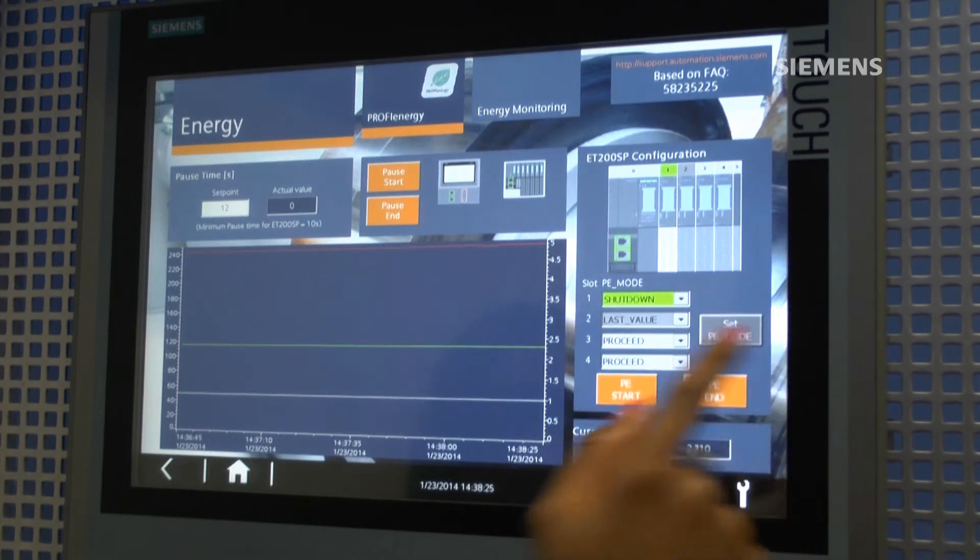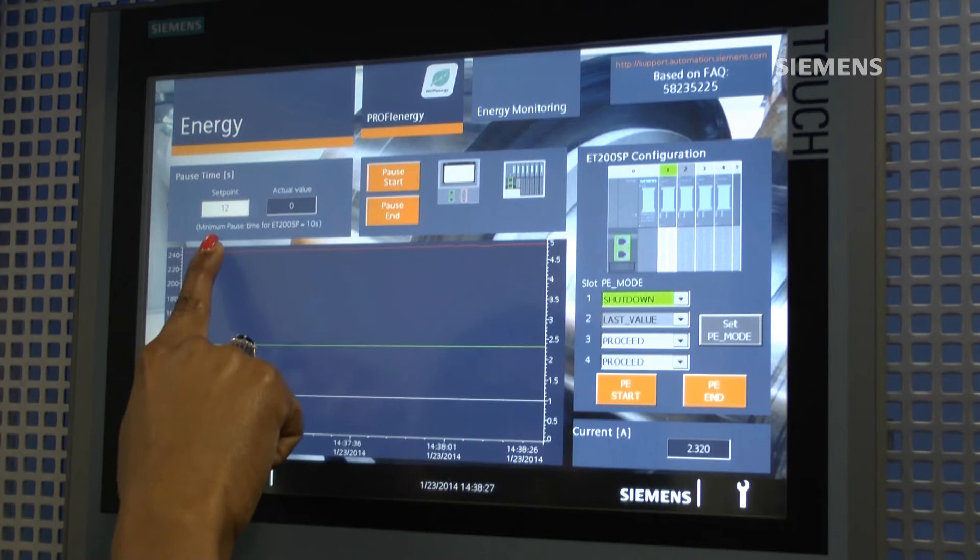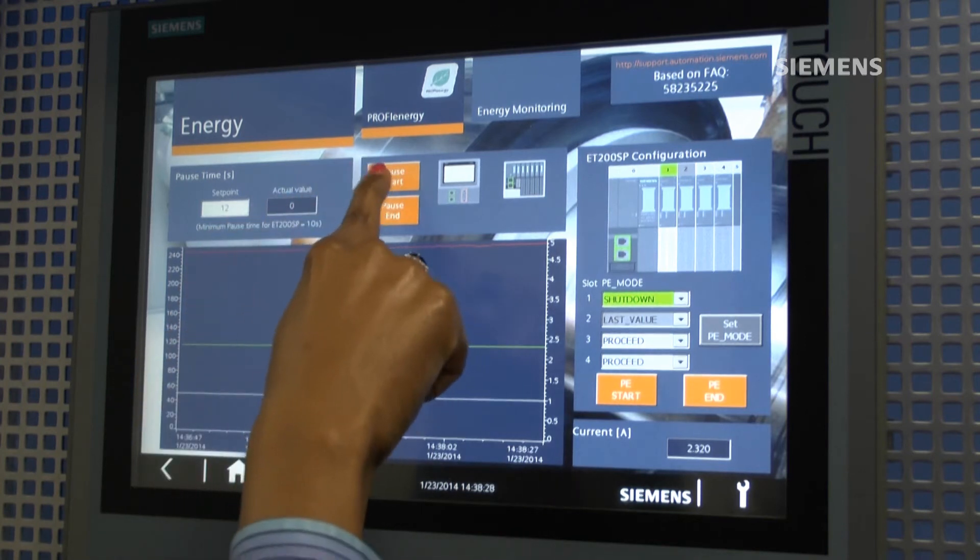The pause time can be set and then the S7-1500 controller initiates the ProfiEnergy pause. As we can see, our devices are behaving as defined — the Comfort Panel backlight switches off and the ET200SP I/O card reacts to the mode reset. Using the Energy Meter module of ET200SP connected to the Remote I/O station, we can monitor and trend our energy consumption and savings.